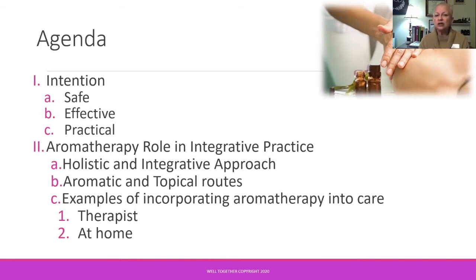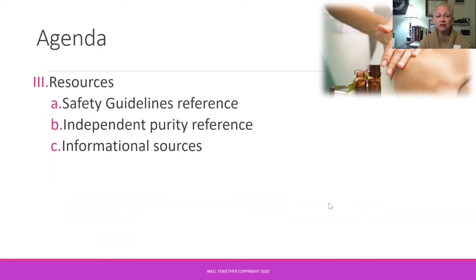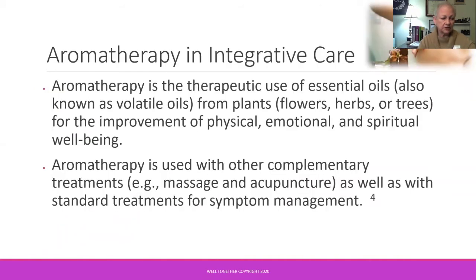We'll look at aromatic and topical routes, and we'll look at some selected examples of incorporating aromatherapy into your care with your therapist as well as at home. There are some additional resources that will be available to you at the end of this slide presentation.